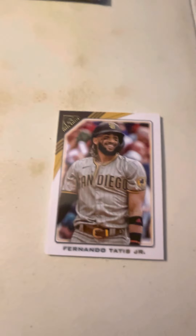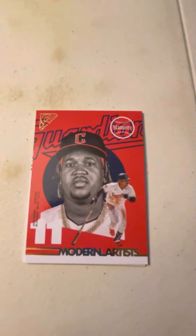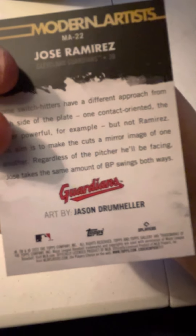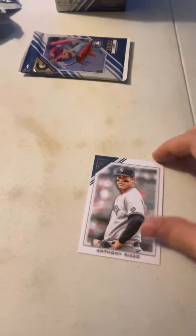Next pack. Mr. PED user himself, Fernando Tatis Jr. Roy Campanella — Campy. Modern artists card of Jose Ramirez, art by Jason Drummler — I like it, you did good Jason. Next we have a printer proof of Louis Gill. And Anthony Rizzo — ripped the Yankees season this year, ended in disaster.